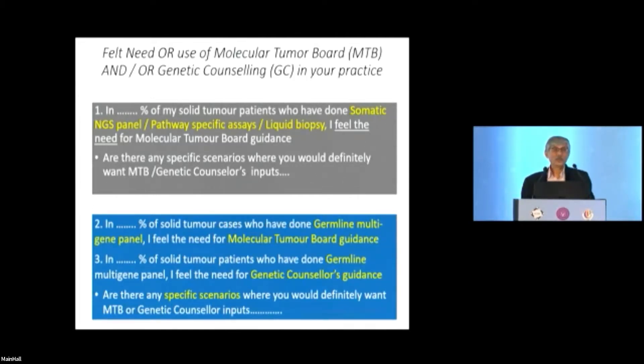If you want to establish a molecular tumor board, the department or administration will ask why you need it, so you need some basis — not just because it's in fashion. If you feel that 50% of your patients would be better off with molecular tumor board guidance, it means it is needed. If you feel you need it for only 2% of cases, then it is not needed.